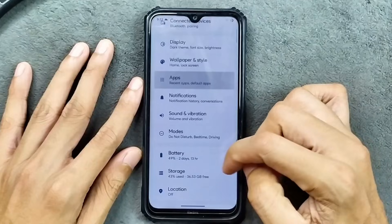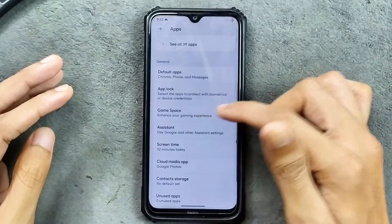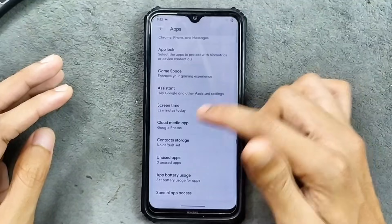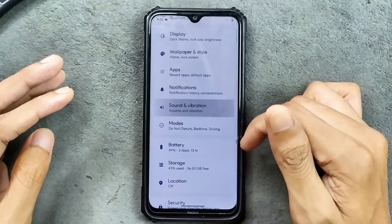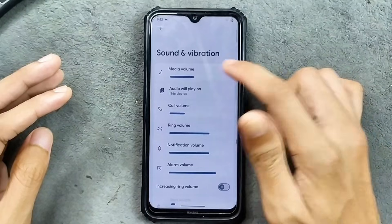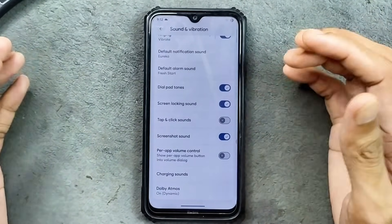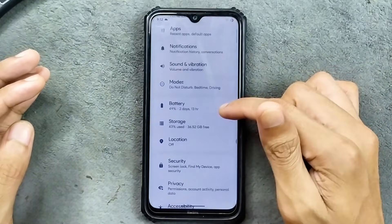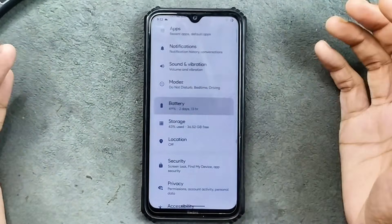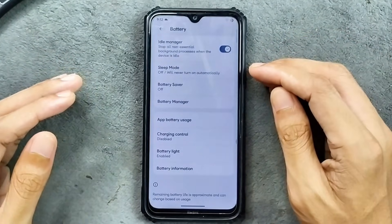In the app section, we still get the same things: default applications, app lock, game space, system apps, and a few other things. Sound and vibration are working well, and we do get Dolby Atmos with this ROM along with per-app volume control. Modes option is also available. In terms of battery, the backup is good with no drain issue.